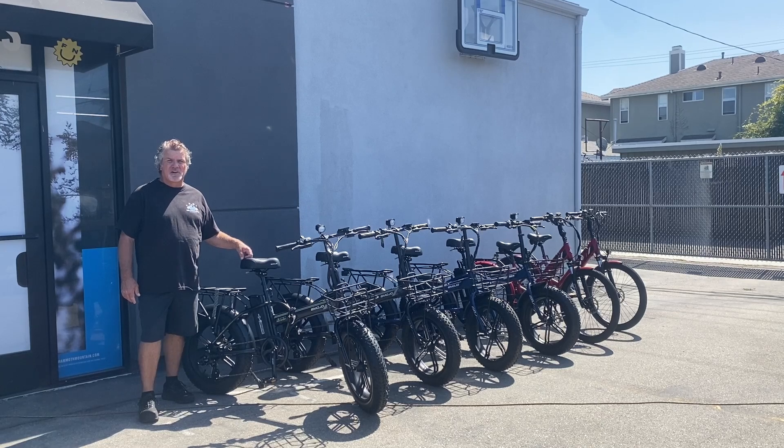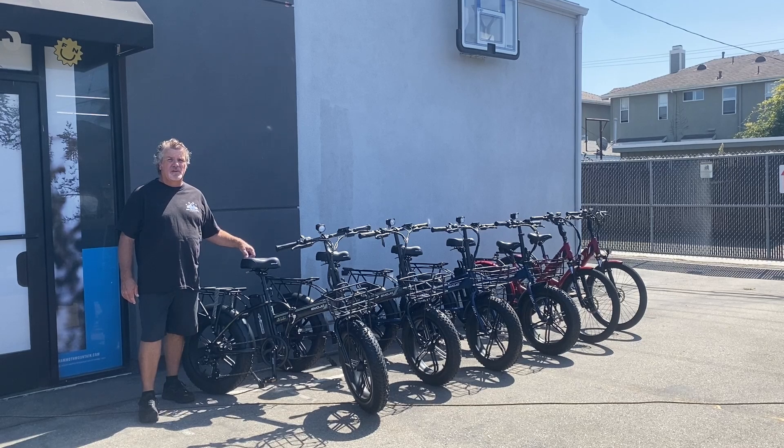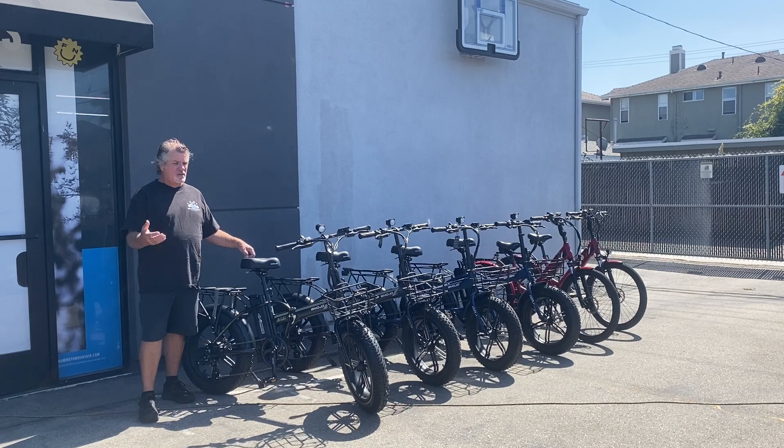Hey everybody, this is Daryl here at OC Snow Sports in Costa Mesa, where the address is 2306 Newport Boulevard. We're right off the 55 freeway between Victoria and Wilson. Today I just wanted to showcase the bikes we're going to put on sale.